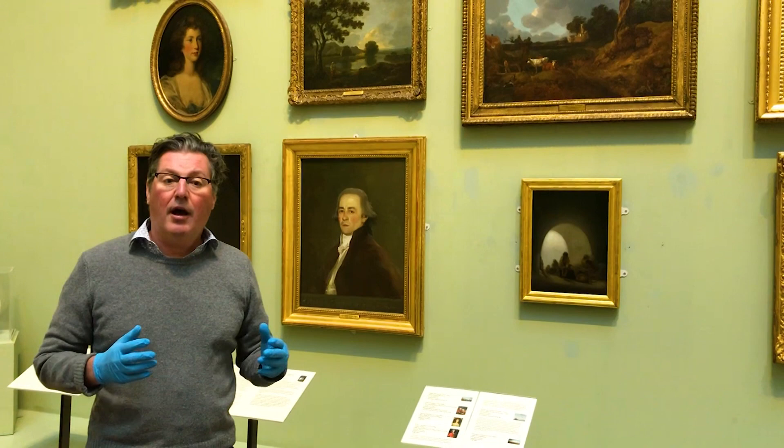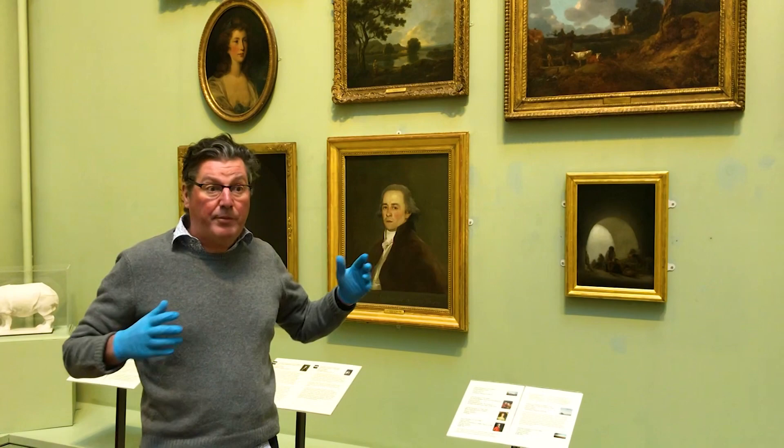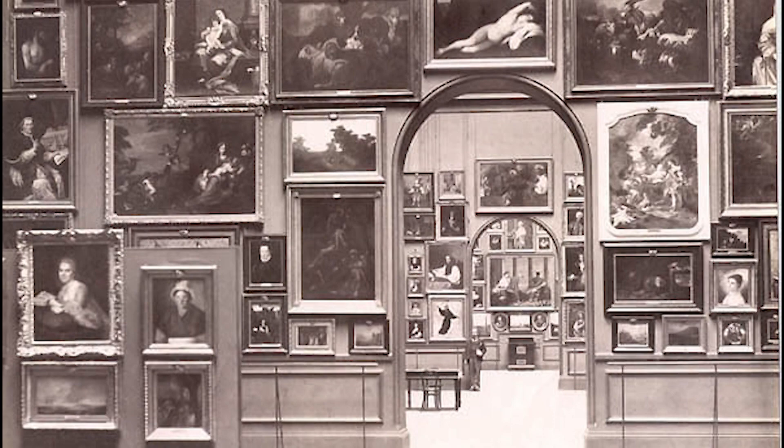Putting it into perspective, at the time the Bowes Museum opened, Josephine had died in 1874 and John had died in 1885, so none of them saw these paintings on the walls of the museum.